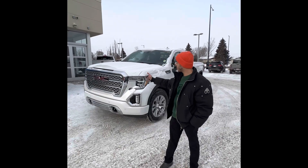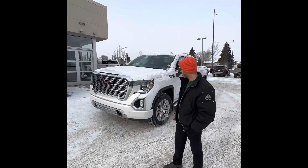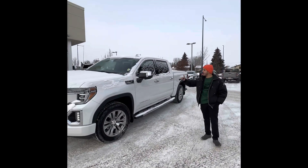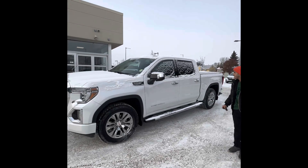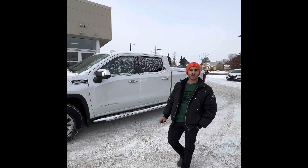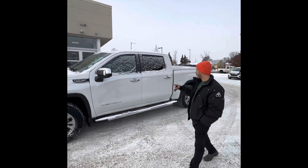Good morning, Manny here just showing you our 2021 Denali, fully loaded. Chrome bumper on the front, chrome sidesteps as well. This is a V8, comes with a 5.3 engine. It also comes with a built-in remote starter — really nice for cold days like this, so you can start it from the comfort of your house.